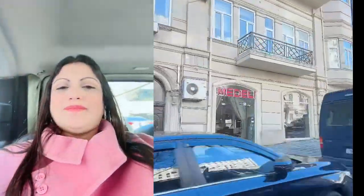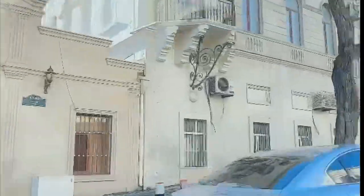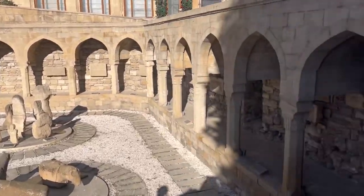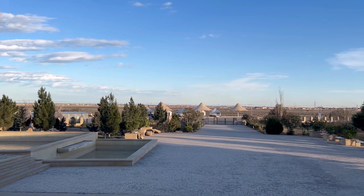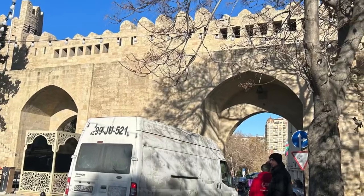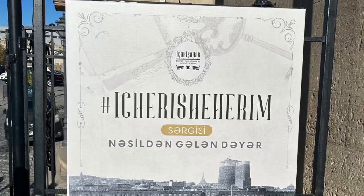Welcome to the second episode of my travel in Azerbaijan's capital city of Baku. Baku has a rich heritage of history, culture and nature. Today we are going to start the day by visiting the old walled city called the Icheri Sheher.